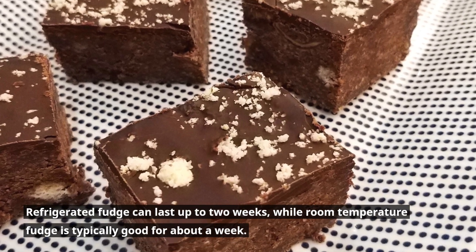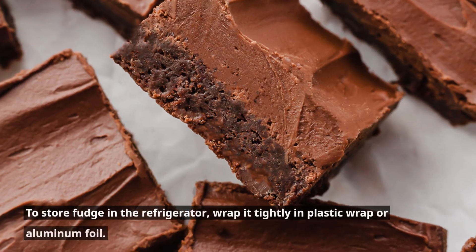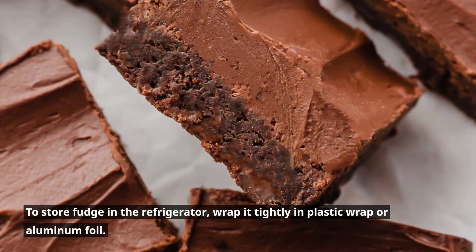Refrigerated fudge can last up to two weeks, while room temperature fudge is typically good for about a week. To store fudge in the refrigerator, wrap it tightly in plastic wrap or aluminum foil.